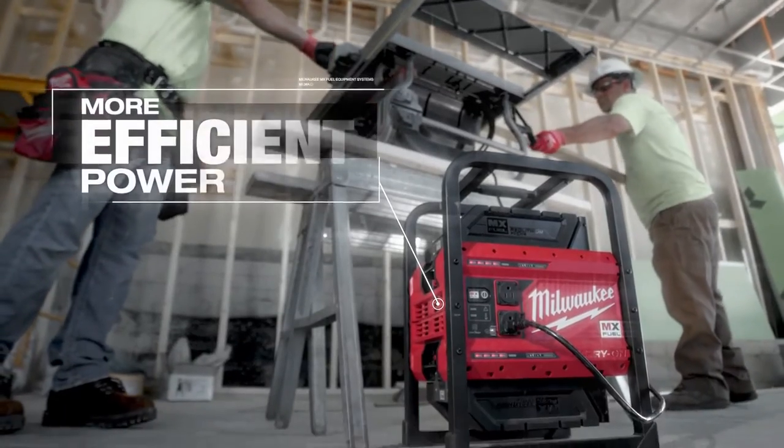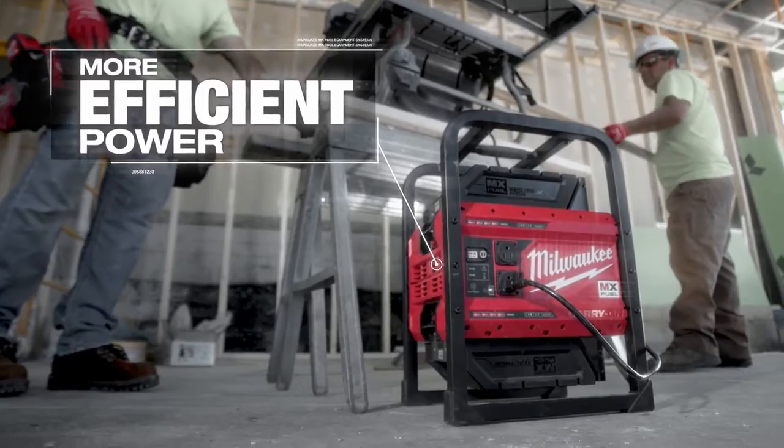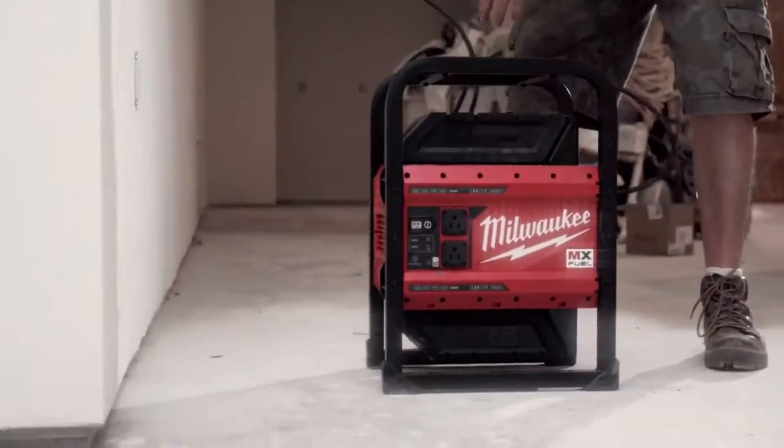MX Fuel changes your efficiency on the job site. You're saving time and money. I save on gasoline, I save on oil, I save on parts along the lifespan of a traditional generator. In this case, it's just charging the battery.